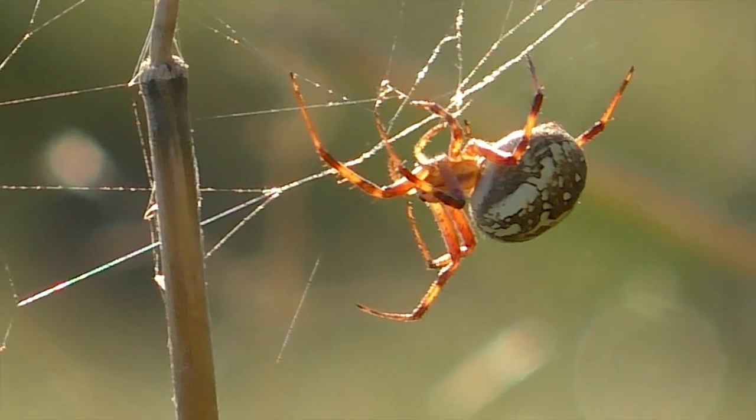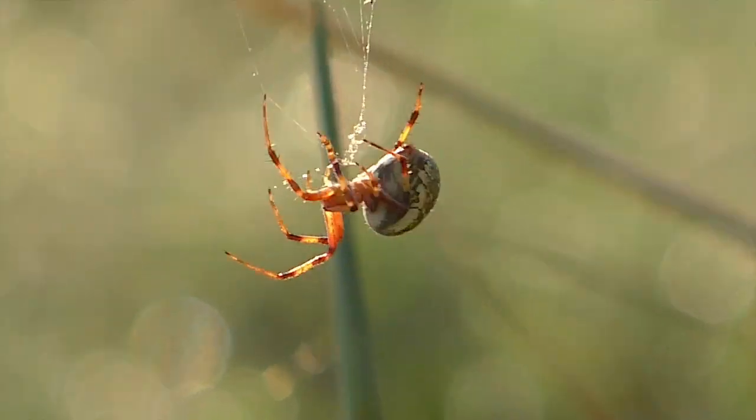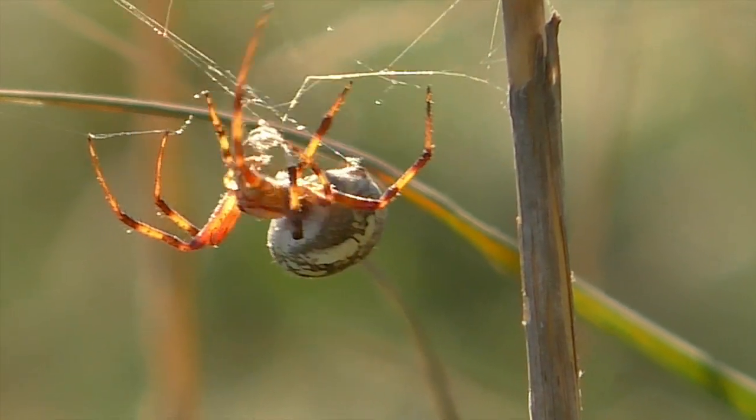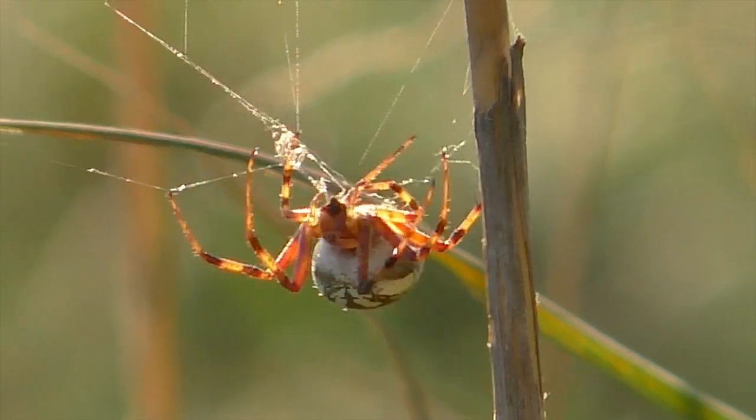Here is a ringside look at a western orb weaver as it cuts down its web, wads it into a tightly packed ball of silk, and then swallows the whole thing to prepare for building another.